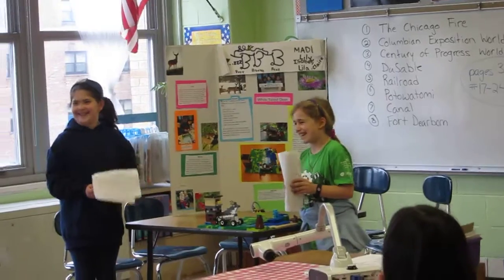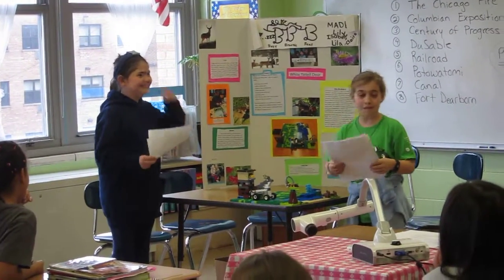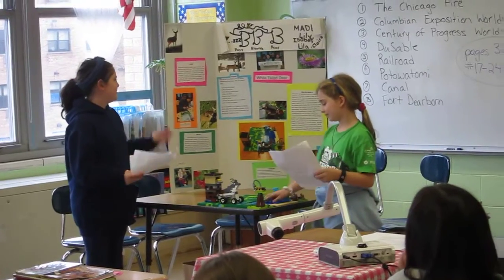My name is Claire. And I'm Lily. And they're not here today right now, but Issa and Lila are going to be showing our model. And we're going to be showing the poster.